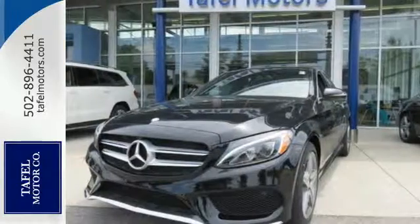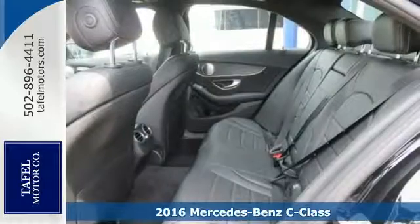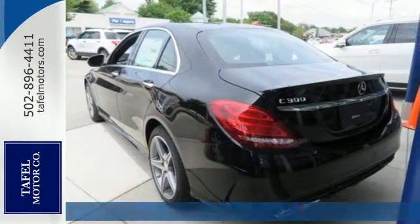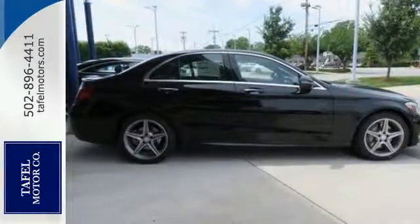It's a 2016 Mercedes-Benz C300 4Matic. Agile and authoritative. Muscular and sleek. Elegant and bold. The C300 is all of these things, fulfilling your every vehicle need and want.